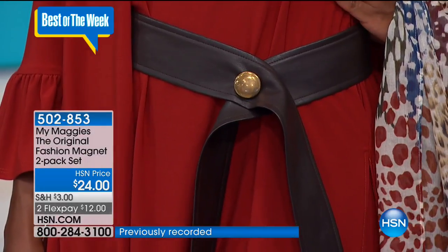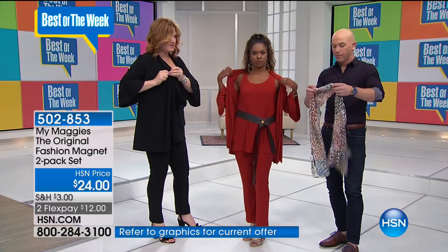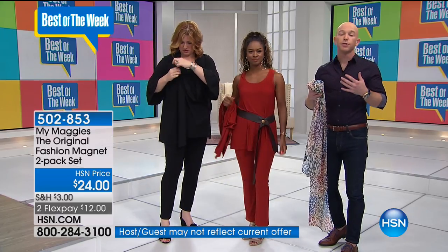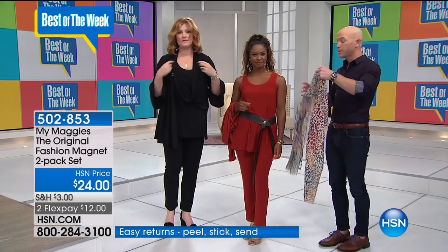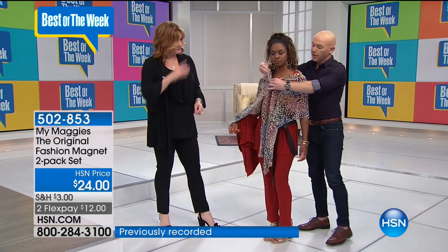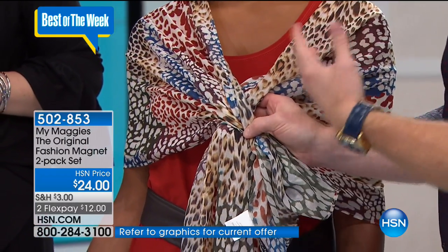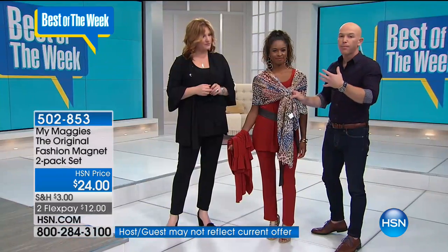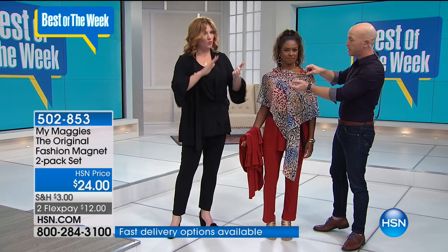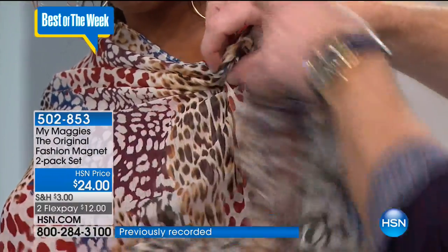It works on so many different types of clothing — this magnet is so powerful. You take a scarf and let's say you're wearing a tank top and want to show a little less skin. We wrap it around, and normally you would tie a knot here, but what I don't like about that is it adds bulk and weight. So what we can do is take it right here — one on the back side, one on the front side — clip it right there, and now you have a little bit more coverage.